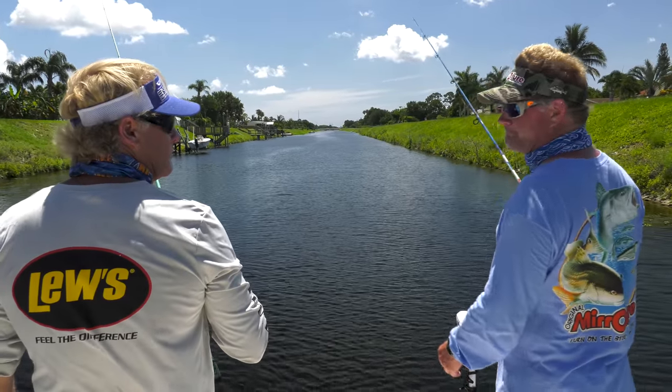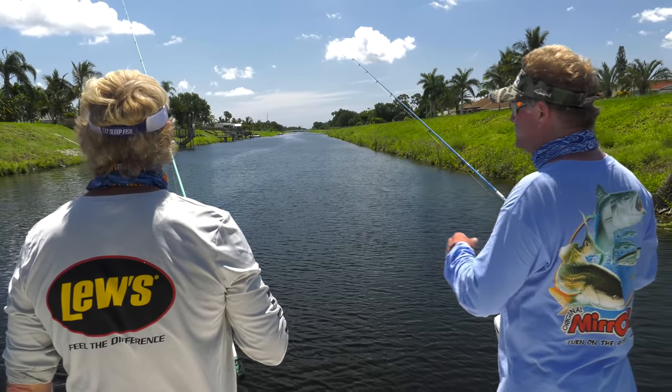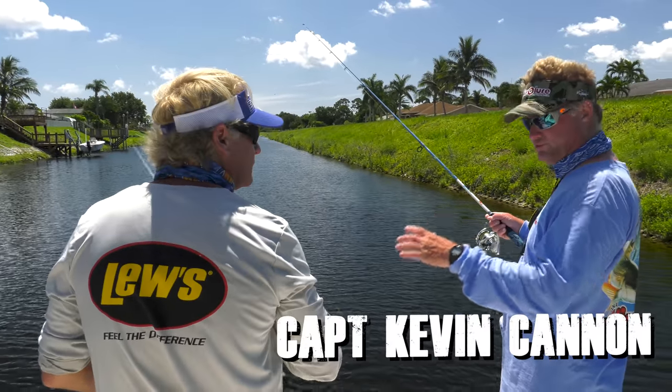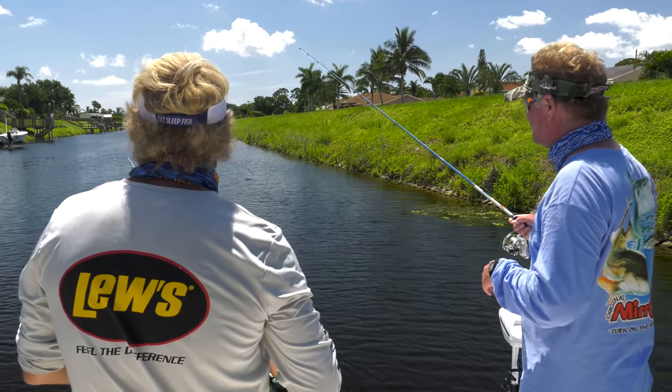Kevin, how's the bite here in the wintertime? Yeah, the wintertime bite's real good, Blair. Cooler months, you know, we still get all your exotics — your peacock bass, clown knife fish. The only thing we really have to watch out for then is some of those hard cold fronts where it might drop down into the 40s at night, only getting into the 60s during the day.